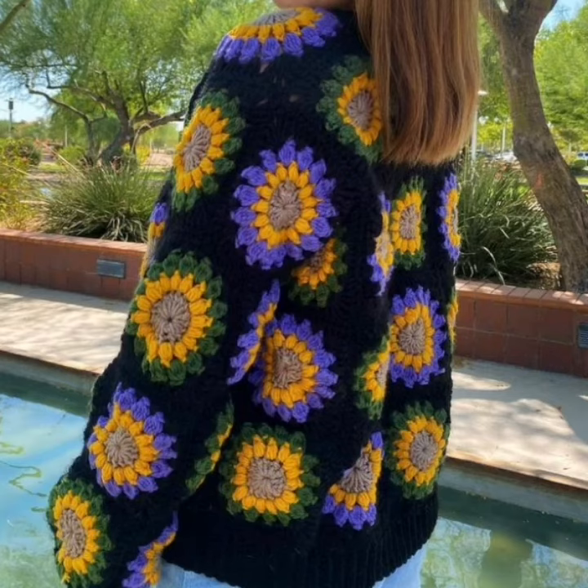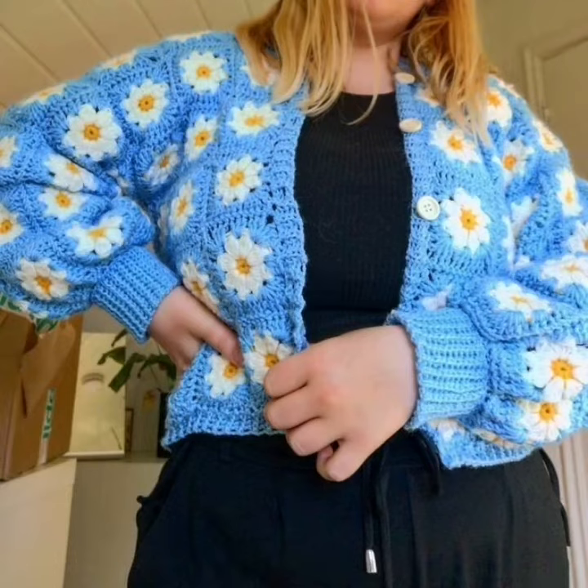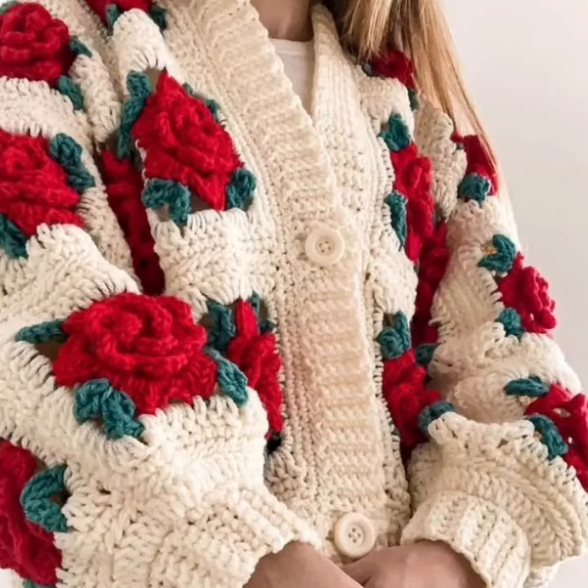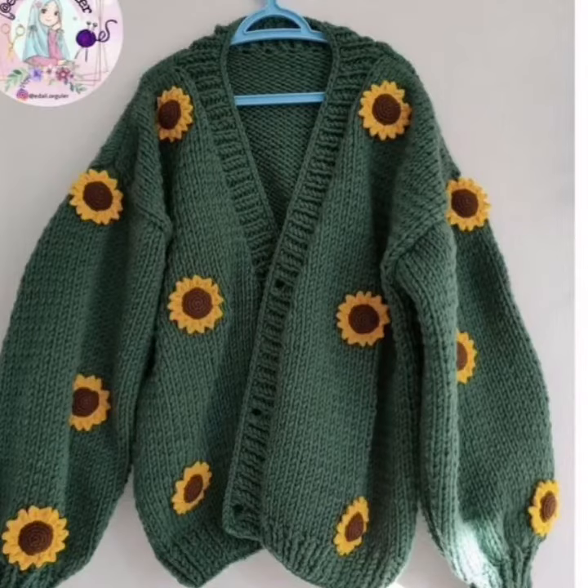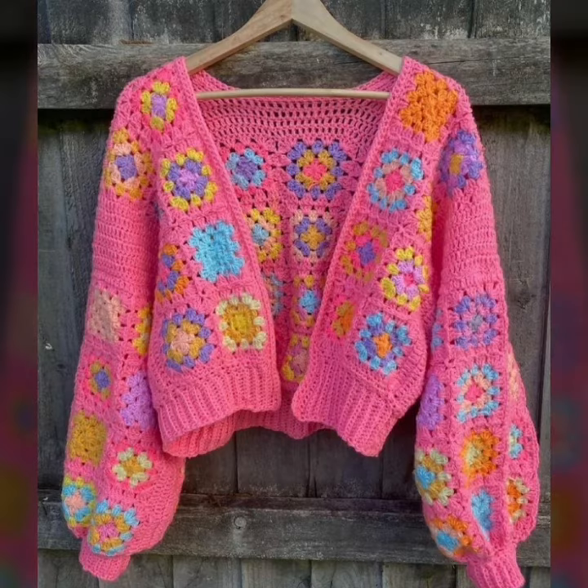If you are a beginner, there are many resources available online or in libraries to help you learn the basic crochet stitches. Crochet cardigans are a great way to add a personal touch to your wardrobe and are also a great way to use up leftover yarn. So next time you are looking for a new project, consider crocheting a cardigan — you won't be disappointed! I really hope you liked all my information, so don't forget to like, subscribe, and share. Thanks for watching and keep supporting me.